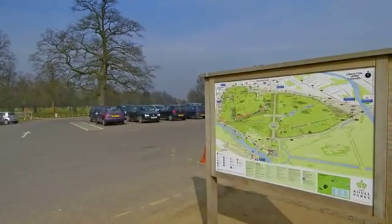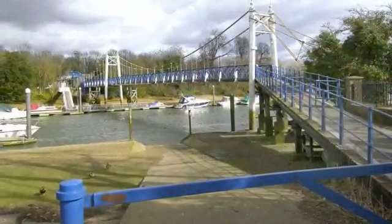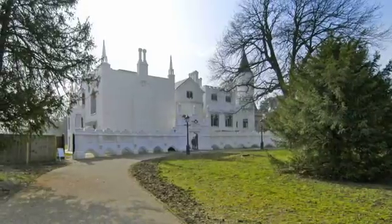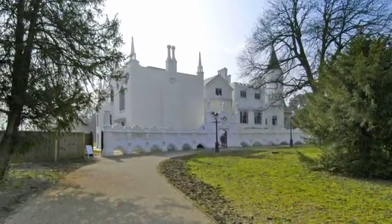With a diverse range of properties and a good selection of bars and restaurants, Teddington is bordered by Bushy Park and the River Thames, and is only 35 minutes by train to Waterloo. There is a good selection of schooling for both primary and secondary education.